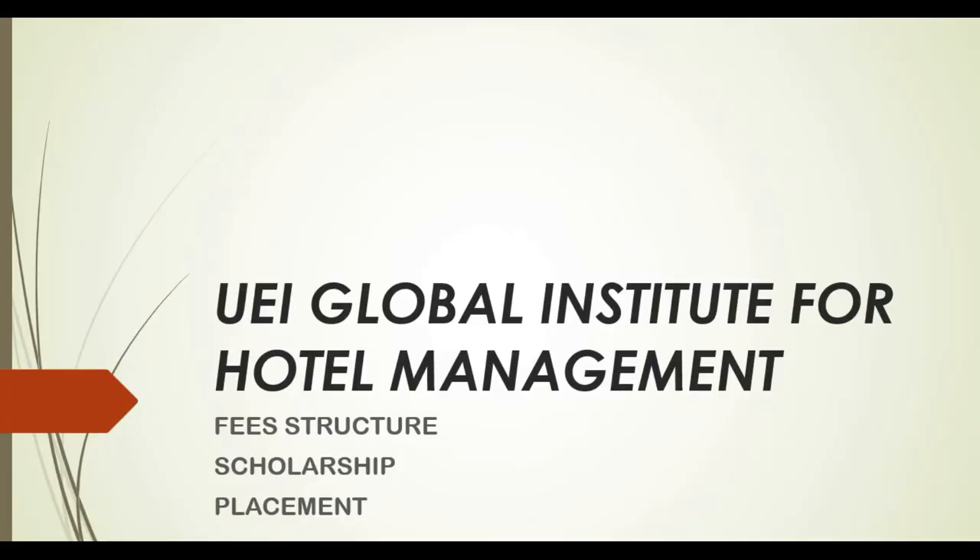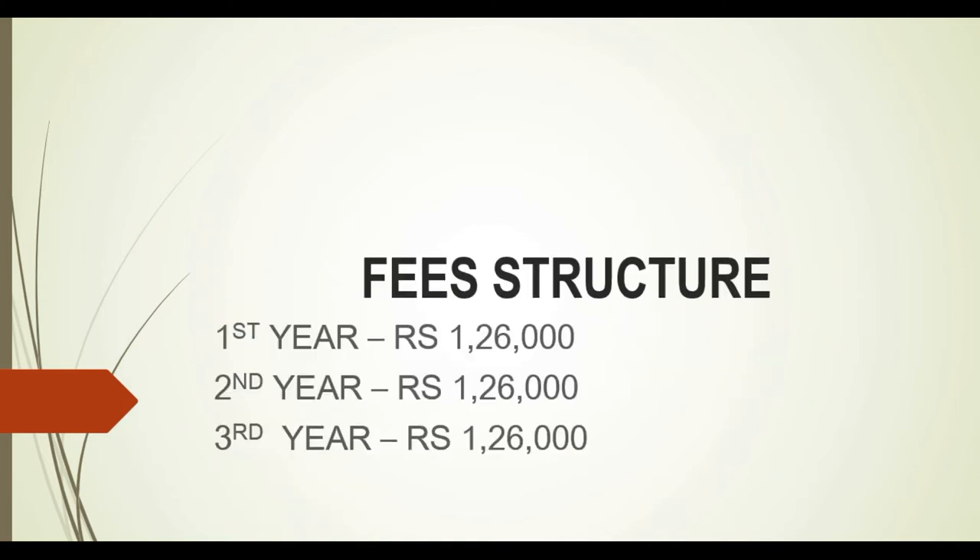Hey guys, welcome back to my channel on the hospitality industry. Today I am going to show you the UEI Global Institute for Hotel Management. As you all know, there are many branches, and I am going to show you the fee structure, scholarships, how you can get them, and how you can get your placements. If you find this informative, please like and subscribe. Let's get started.